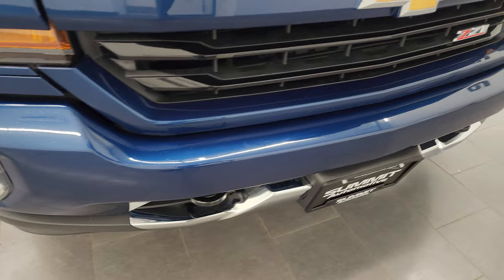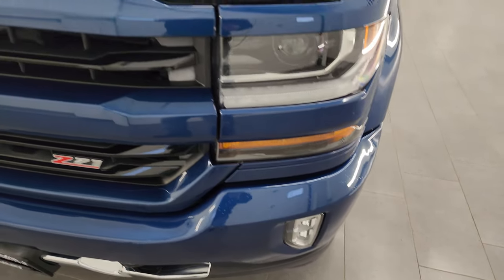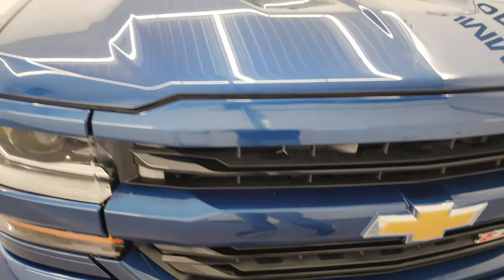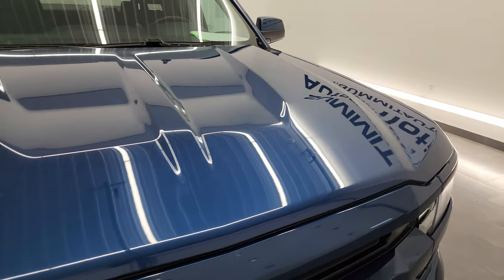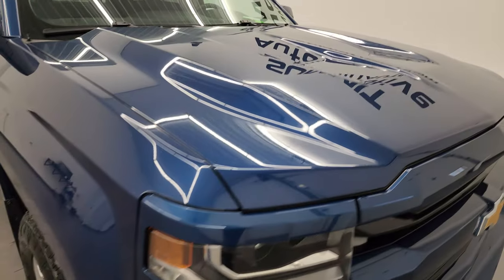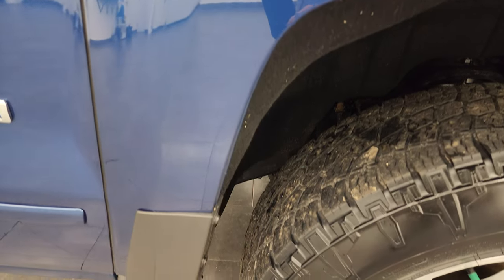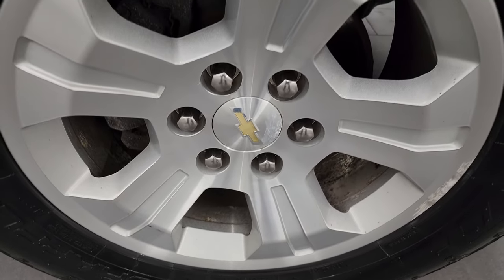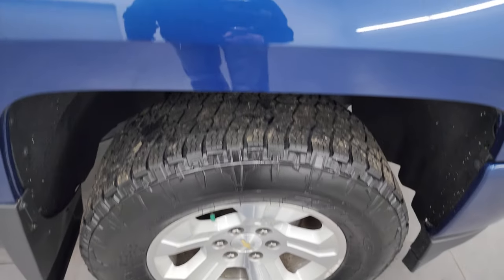I didn't see any major dents or scuffs on the front bumper, and the grille is in really nice condition as well. The hood is in fantastic shape — I didn't see any major dents or dings on there. The passenger side front fender looks really good, and the passenger side front wheel has no major scuffs or scrapes — looks pretty good, just a little bit of oxidization on that wheel.